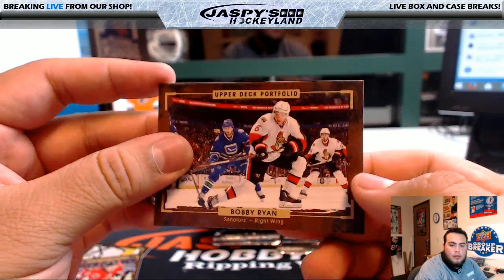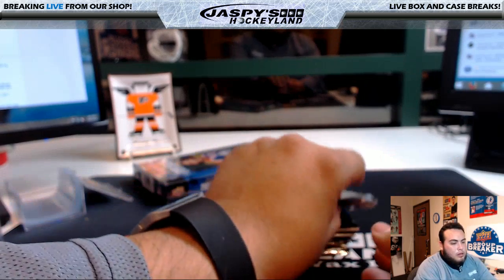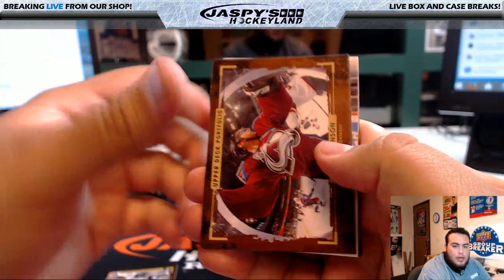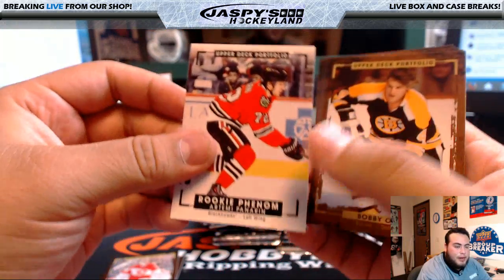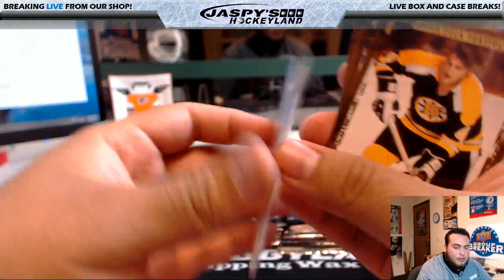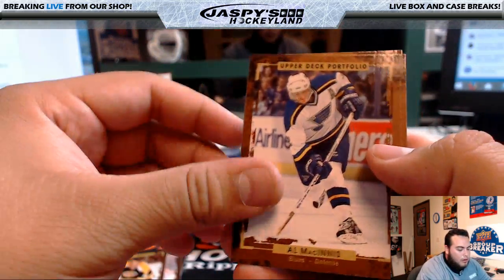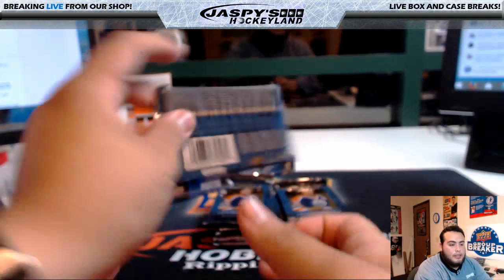Zuccarello, Stone, Bobby Ryan. That looks like Prism, and I love Prism — it's a good product, I like the way Prism looks. Saad, Eric Johnson, Marazic. Rookie Phenom's Artemi Panarin — put that in a sleeve, that's Blackhawks, Chicago. That also goes to Todd. Orr, McKinnis, Kucherov, Varlamov — put some Russians at the end of that box.